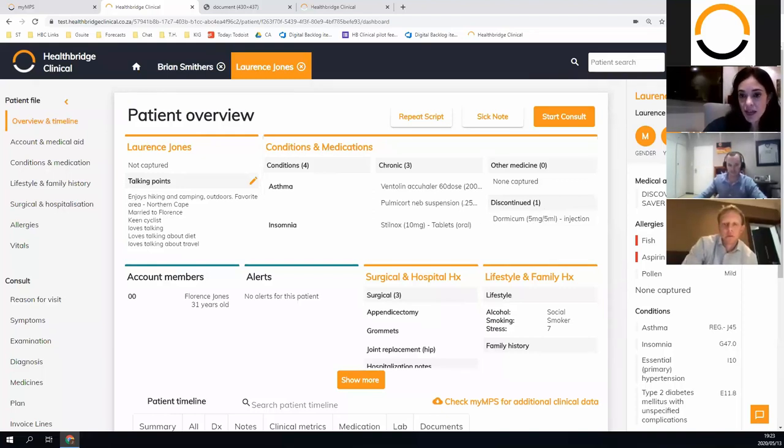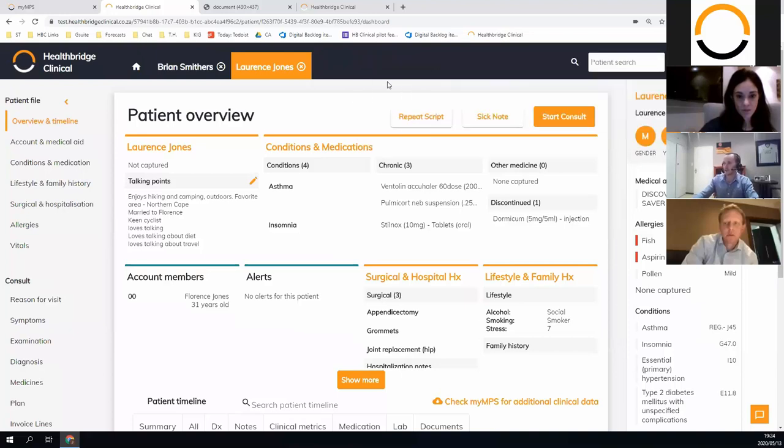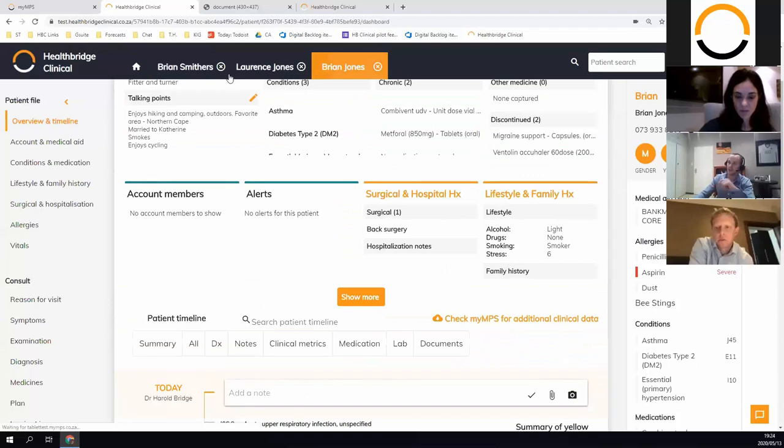That panel on the right-hand side remains in view throughout the consultation. In the design sessions the doctors described it as that front cover or summary sheet you can always refer to — certain things need to be in your face, like an aspirin allergy. We've also tried to simulate the real world: if another patient phones in, you can open that patient's file, check whatever you need, close it, and carry on with what you were doing previously — there's no restriction that forces you into a rigid funnel.